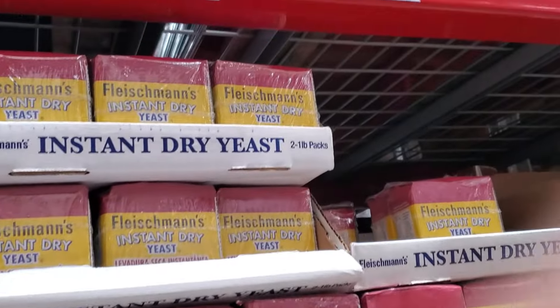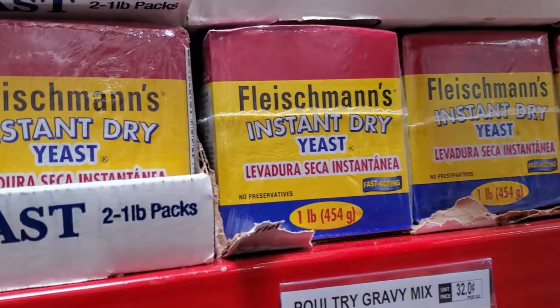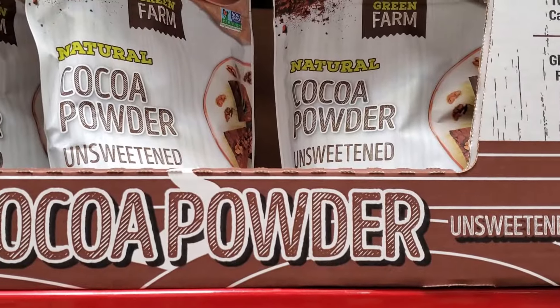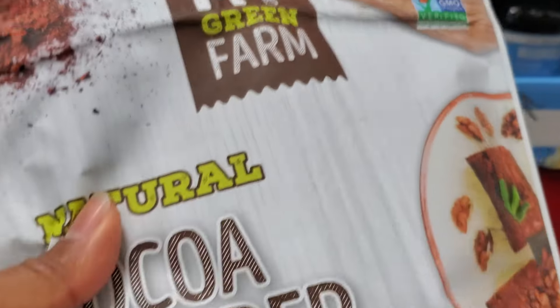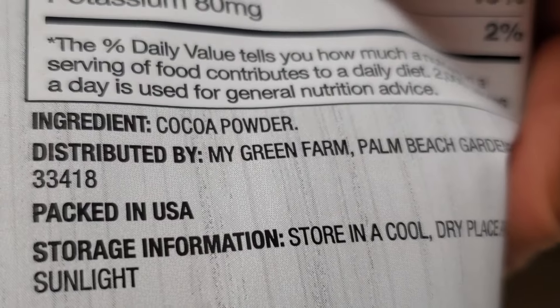I picked up some instant dry yeast — this is $6.18, and even on Amazon it's about $7.99 for this double pack, so I thought that was a really great buy. Their cocoa powder was $7.58 and had one ingredient, also gluten-free. I'll have to come back and get that once I'm out of cocoa powder because that is a great price.